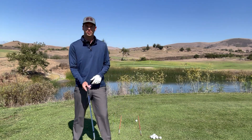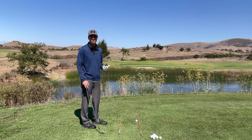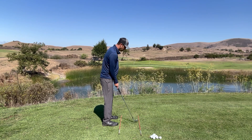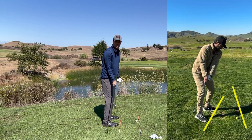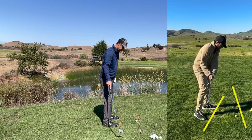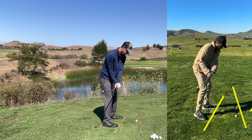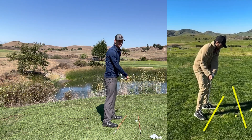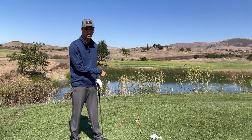Reason number two is alignment. Alignment will get you stuck quite often. If your intended path is towards the target, our swing naturally wants to follow our foundation — our feet and knees as they're set up at the beginning. If your body is set up in a shut position, the club will naturally fall down that foundation, bringing the club back behind you more. Then you have to do some type of manipulation to get back to the golf ball. We want to see parallel lines.